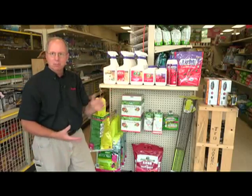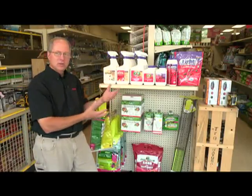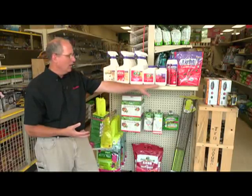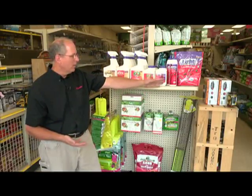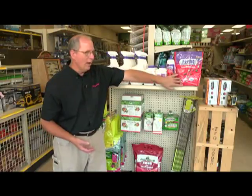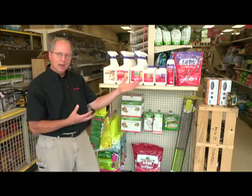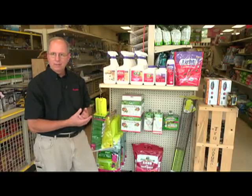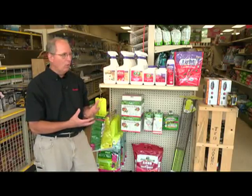Bonide makes one called Captain Jack's Dead Bug Brew — a really interesting name. It's made from byproducts of whiskey distillery plants, and they found it's a very good bug killer. Once again, Organic or Seven and Eight are two different brand names. Eight is a little bit more potent than the Seven brand. These come as liquids or powder. With the dust, you're dusting the entire plant itself. The dust will kill what's on there and leaves a nice residual on the plants so that new Japanese beetles or any other insect that comes onto the plant will be killed by the dust.